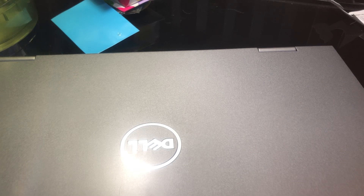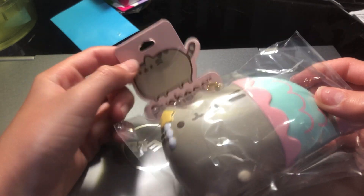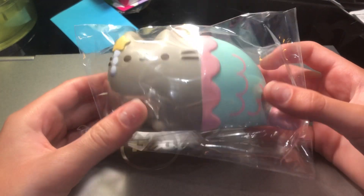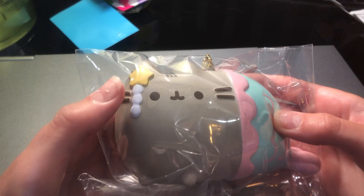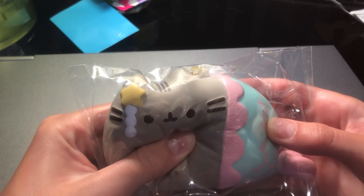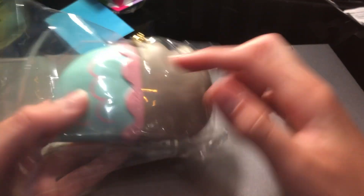I got two squishies and these are both from Claire's. I'd never been to this mall — they had some jumbo squishies but I just didn't want those. The first thing I got was this little Pusheen from Claire's. This was like $13 and I love it so much. It has such crisp packaging and it's just so freaking squishy — look at that squish!